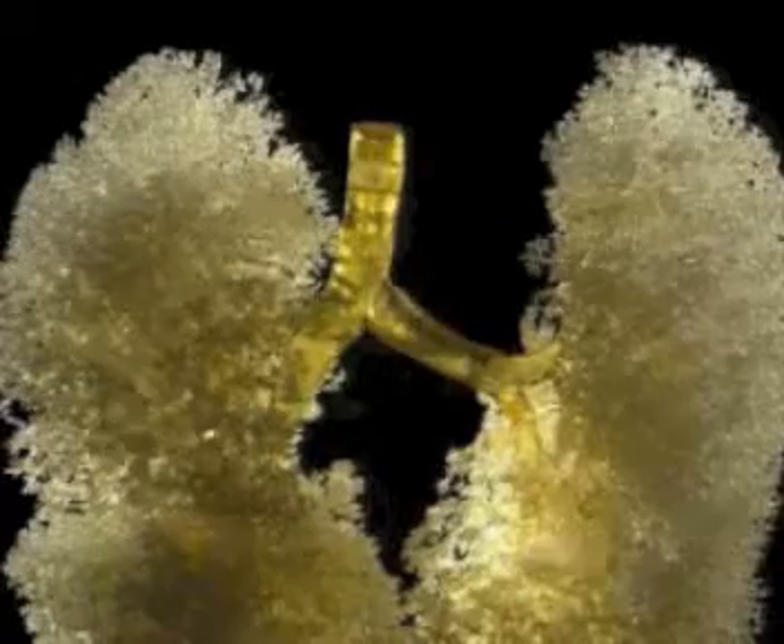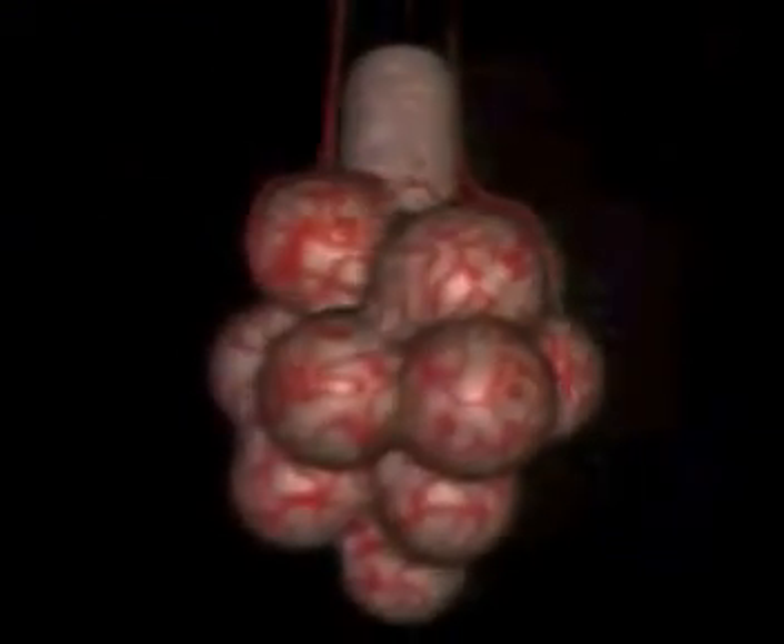Each lung is made up of a huge network of tiny air passages. And the secret of what the lungs are for lies in the tiny air sacs at the end of each minute tube. The air sacs are called alveoli.